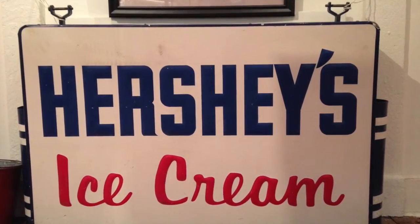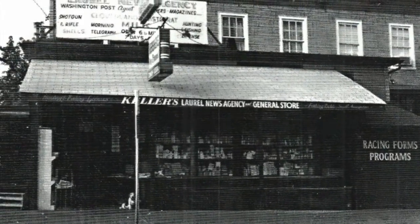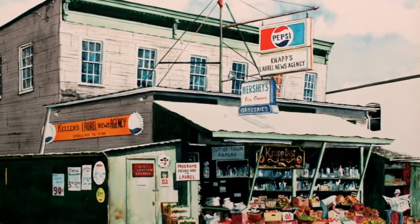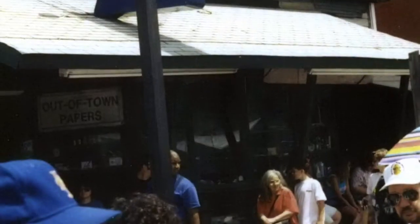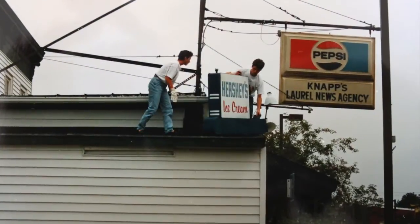The largest piece in the exhibit is this Hershey's Ice Cream sign, which hung for decades over Main Street's popular newsstand, Keller's, and later Knapp's Laurel News Agency. Opened since 1947, the property was sold in 1995, and the sign was removed and added to the Laurel Historical Society's collection.